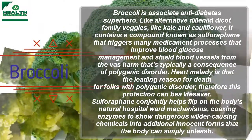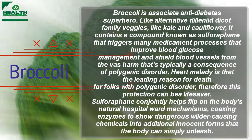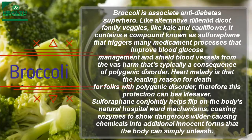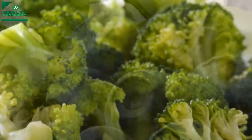Heart disease is the leading cause of death for people with diabetes, so this protection can be a lifesaver. Sulforaphane also helps activate the body's natural detox mechanisms, coaxing enzymes to convert dangerous inflammation-causing chemicals into more harmless forms that the body can easily release.